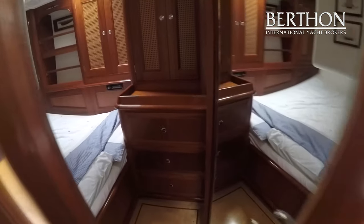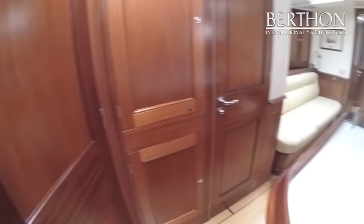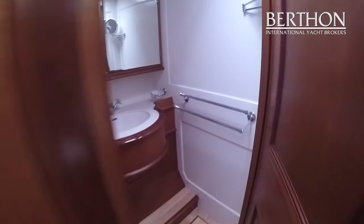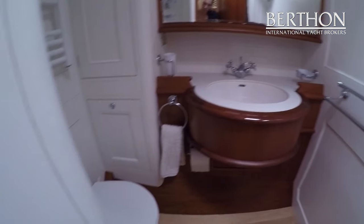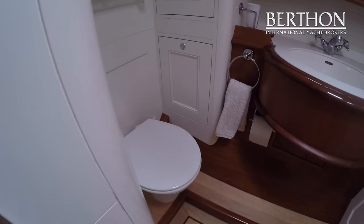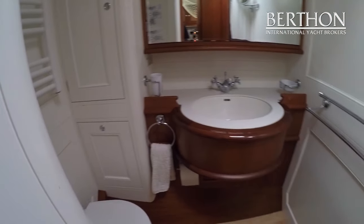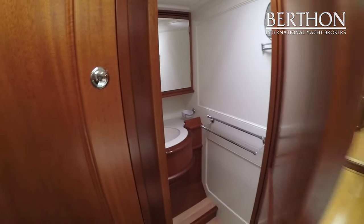The joinery is executed in mahogany and is in great shape. Then we have the aft heads compartment, which is a day heads and also serves the two guest cabins. As you can see there's lots of space, beautifully finished, with a towel rail — a nice airy place.